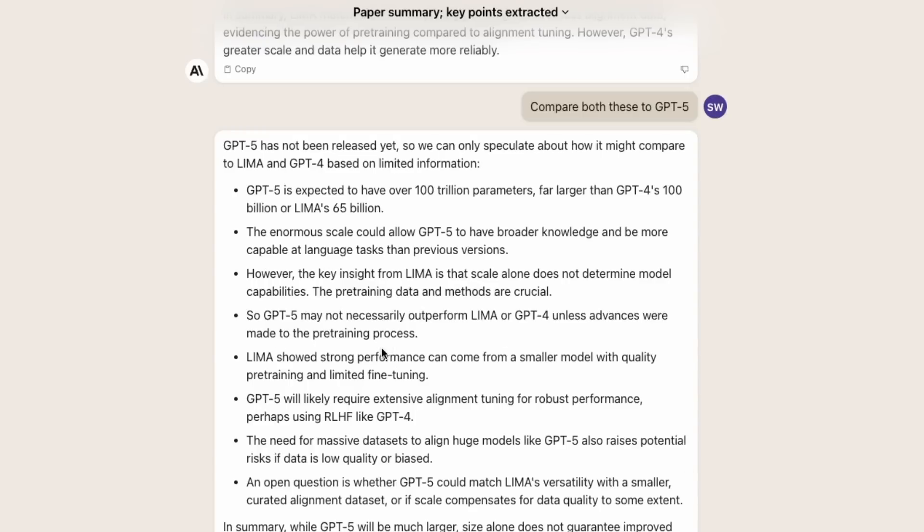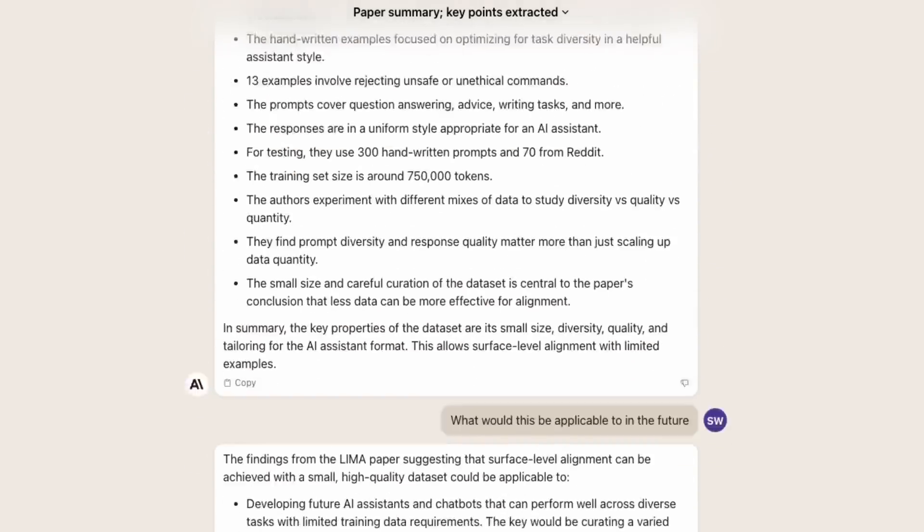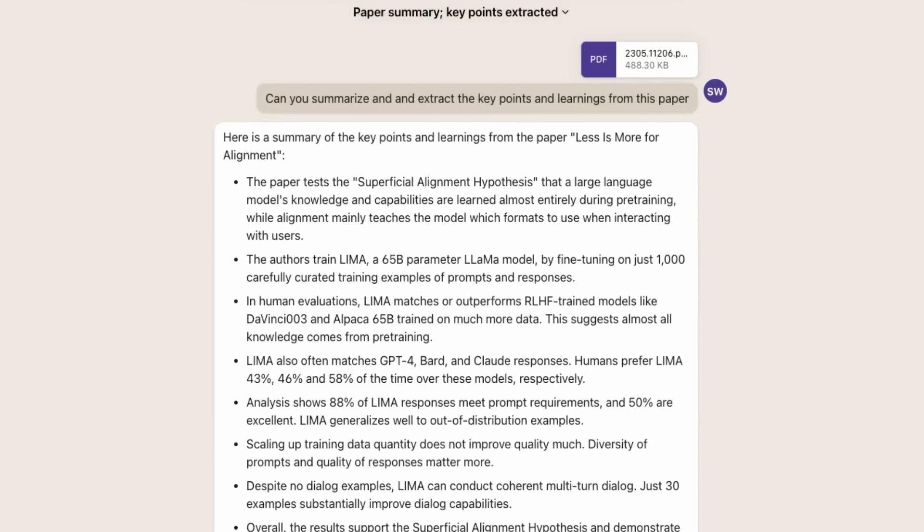This is basically just using it to go through a PDF file, do some summary, and do key extraction so that you can use it. Let's jump in and have a look at the reasoning abilities that the model has.